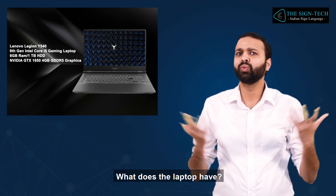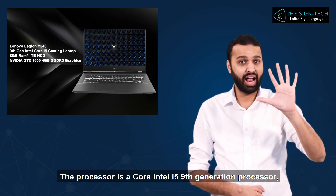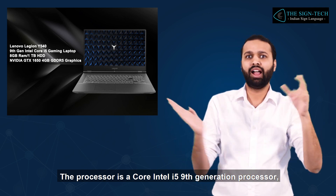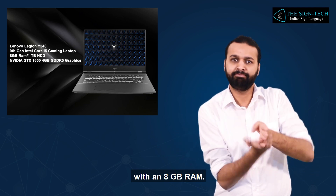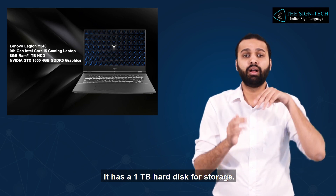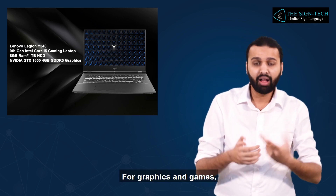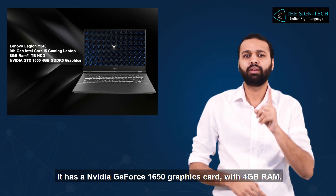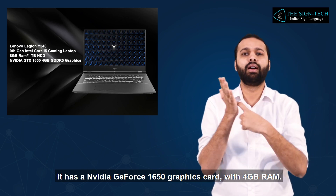What does the laptop have? The processor is a Core Intel i5, 9th generation processor, with 8GB RAM. It has a 1TB hard disk for storage. For graphics and games, it has a NVIDIA GeForce 1650 graphics card with 4GB RAM.